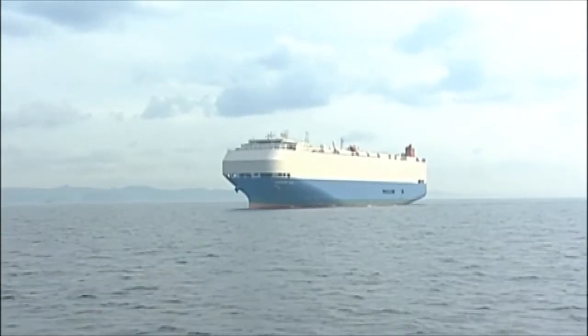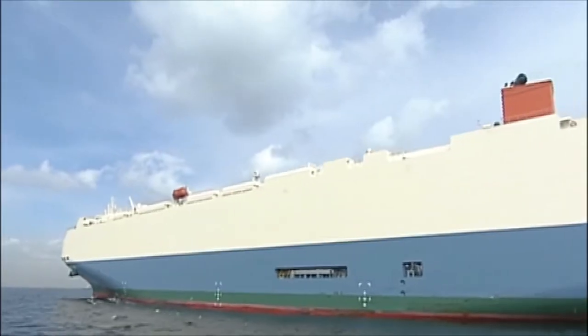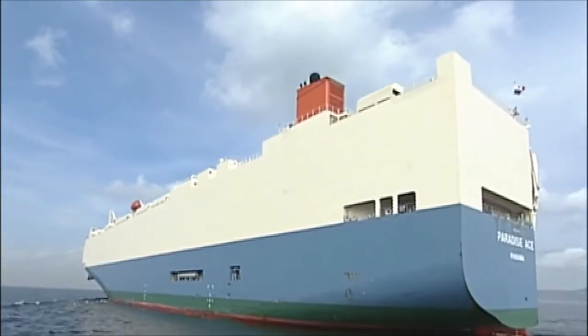The steel parts of ships are washed with sea water that contains dissolved oxygen in appreciable quantities. Furthermore, dry salt attached to the hull absorbs water, and as a result, the formation of rust progresses further.